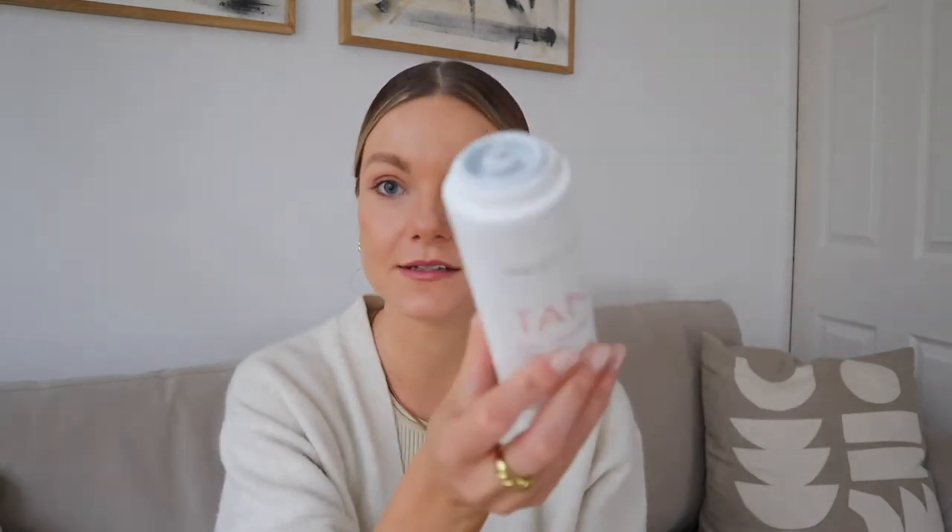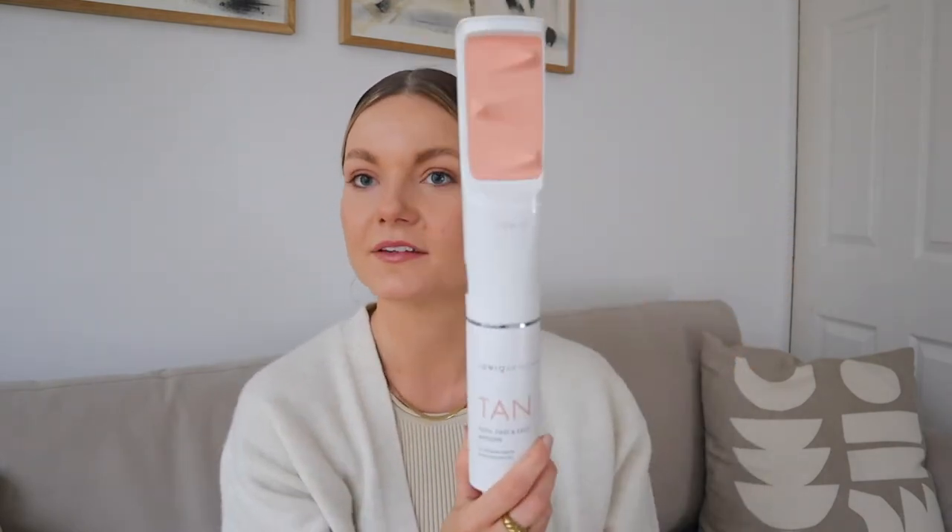I've gone for the medium tan. All you do is unscrew the canister, screw it into the bottom, give it a little wiggle, and you're ready to go. Before I turn the product on and show you how to use it, I just wanted to talk a little bit more about the app that comes with it.